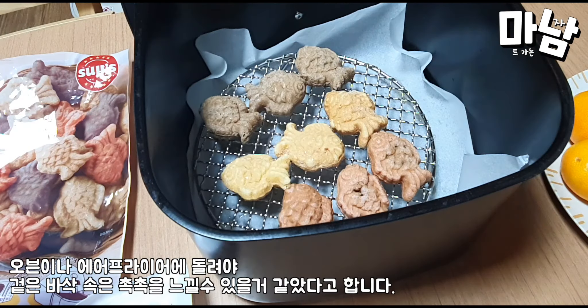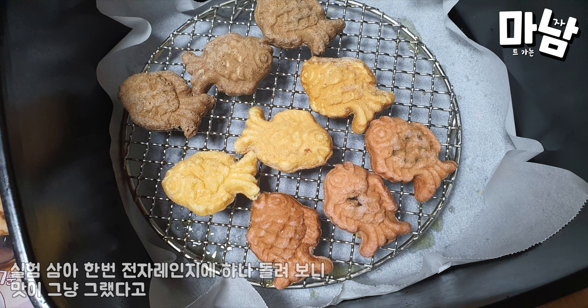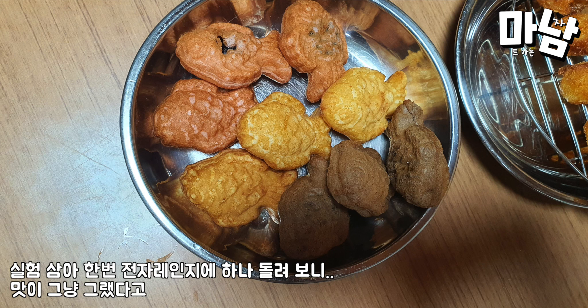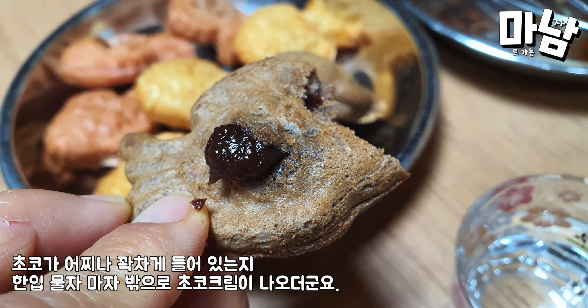To get the crispy outside and moist inside, you have to cook them in the oven or air fryer. As an experiment, I put one in the microwave and the taste was just average. The chocolate version is so full of filling that as soon as you take a bite, chocolate cream comes out.